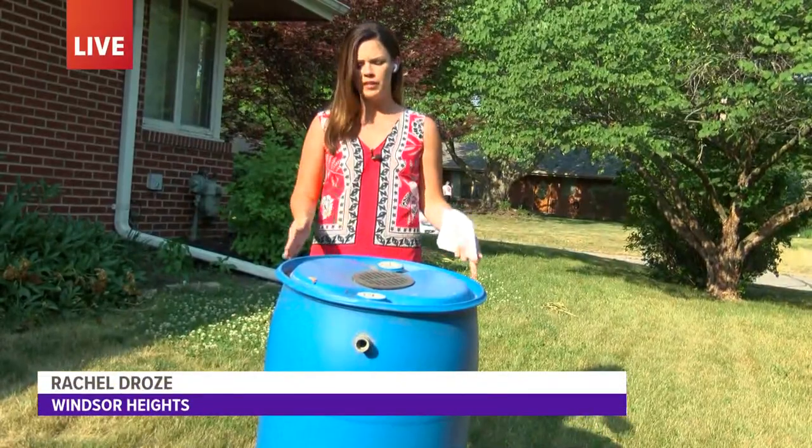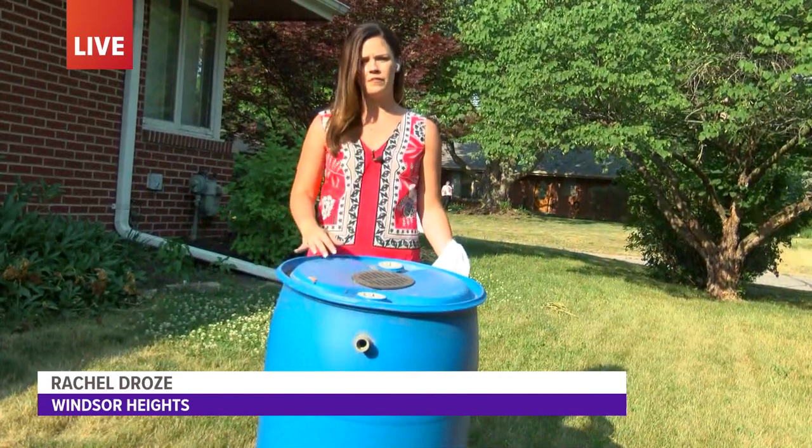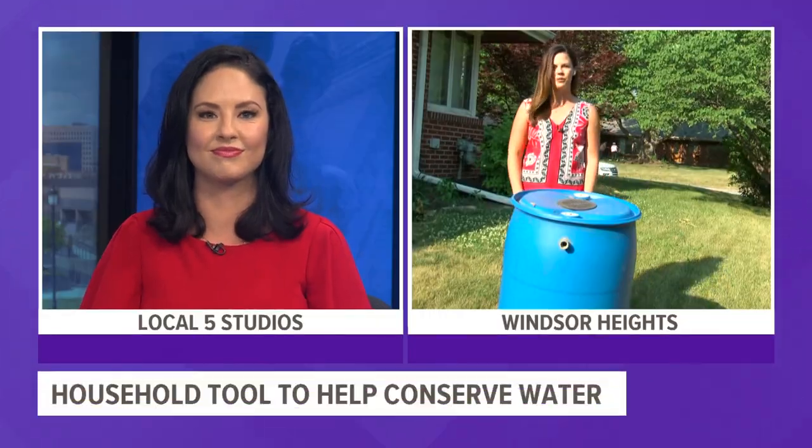Tonight at 10, I'll also tell you how these barrels help to clean groundwater in the area. Live in Windsor Heights, Rachel Droze, Local 5 News.